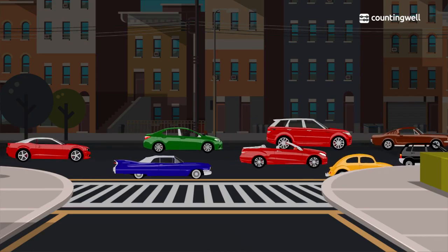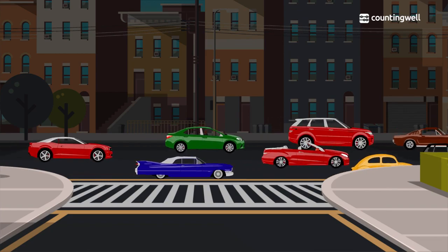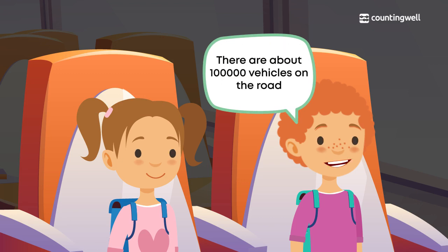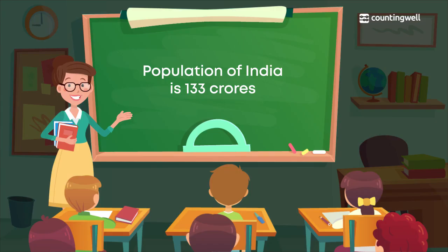Deepa is then asked to look outside and count how many vehicles are on the road. She counts: 10, 20, 40, 60 — there are so many vehicles. To tell the number of vehicles on the road, a large number is needed. There are about 1 lakh vehicles on the road.